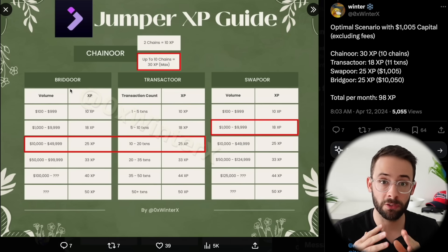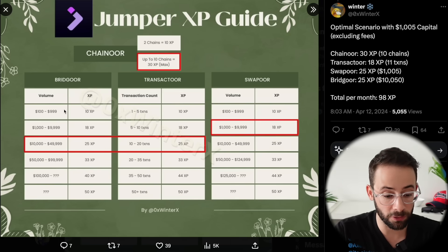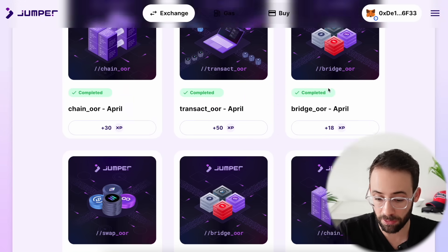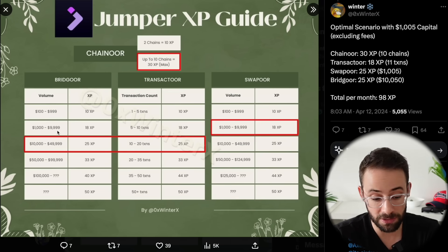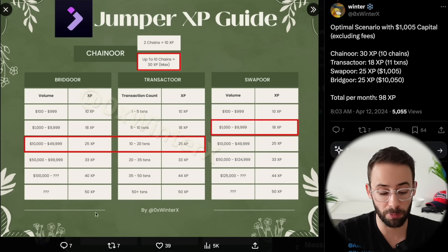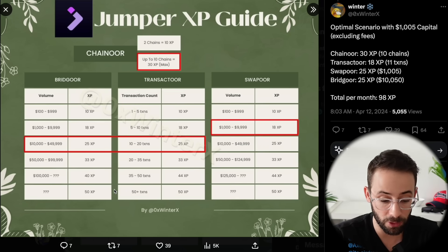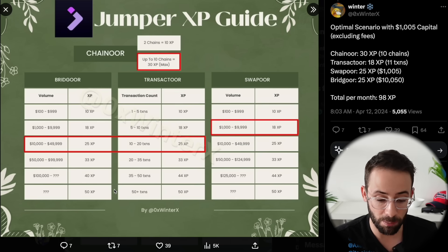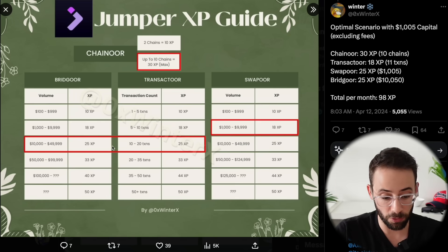The next category is Bridger. This is also related to cross-chain transactions going between different networks, but instead of the number of different chains, this refers to the volume. That transaction I just did was about $70. According to the XP breakdown, you need more volume to get more experience points. Last month with this wallet I got 18 XP in the Bridger category, meaning I bridged between $1,000 and $9,999. To get some of the higher XP levels, you need to be moving six figures through the bridge. This is one of two categories where it helps to be a whale, but two of the four categories don't require it — so overall you can still do quite well without tens of thousands of dollars.